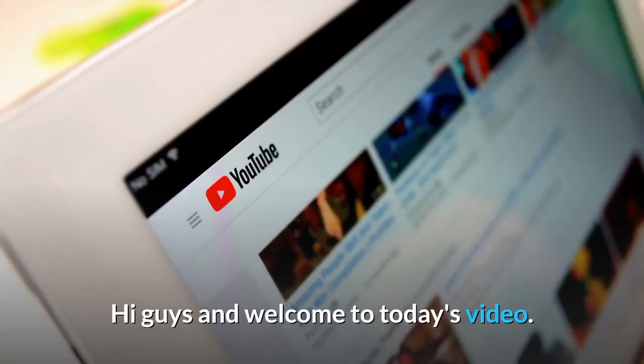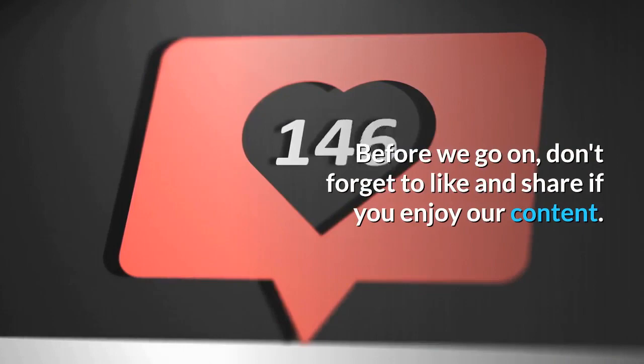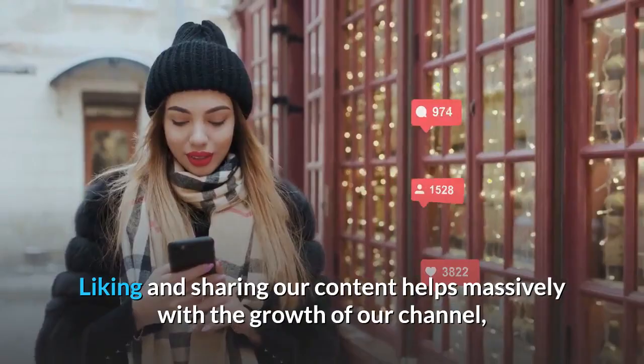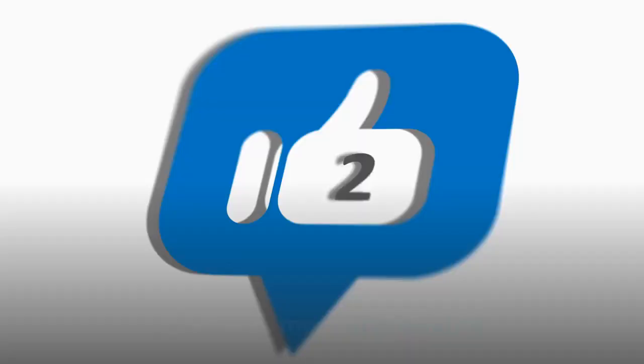Hi guys and welcome to today's video. Before we go on, don't forget to like and share if you enjoy our content. Please hit the subscribe button to get notified when we post more dog related content. Liking and sharing our content helps massively with the growth of our channel, so it's very much appreciated.